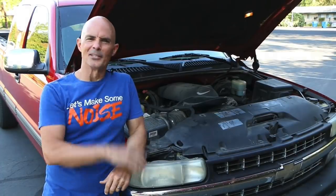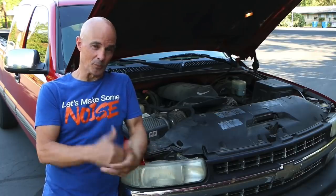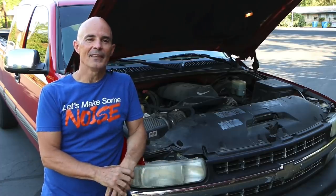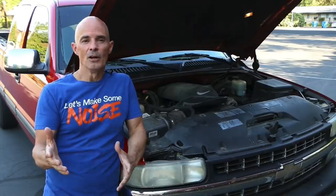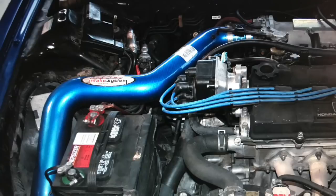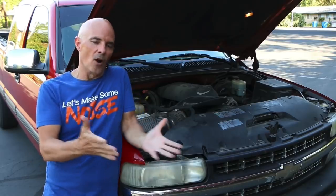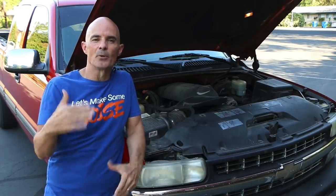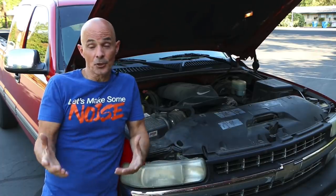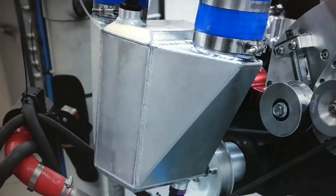Today we're going to talk about something that's near and dear to my heart, and something that often gets forgotten when guys are doing performance upgrades on their cars, putting a motor in, or basically building a performance machine — and that is the air intake system. I want to talk about the difference between an air intake system and a cold air intake system, because a lot of times people call them one and the same, and they're actually not. A cold air intake system can decrease the charge air temperature as much as an intercooler.